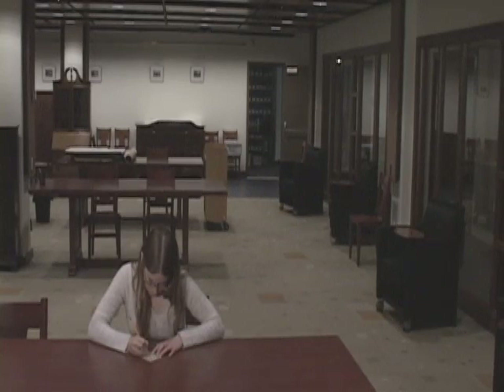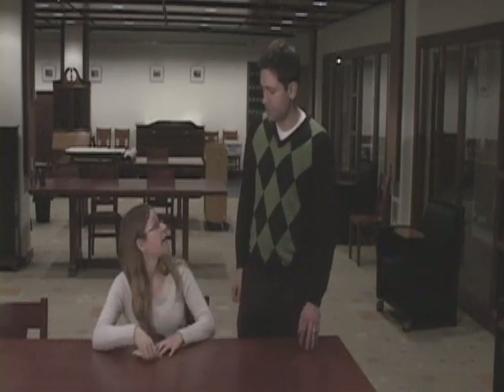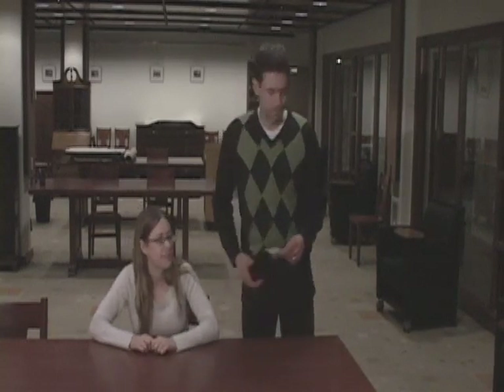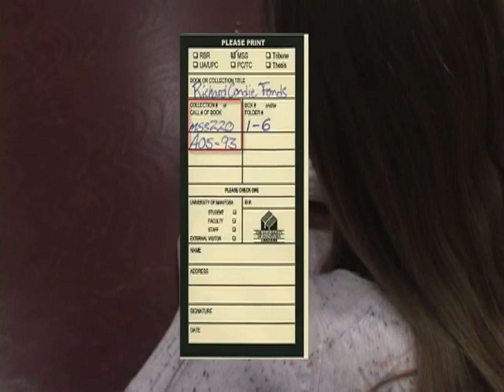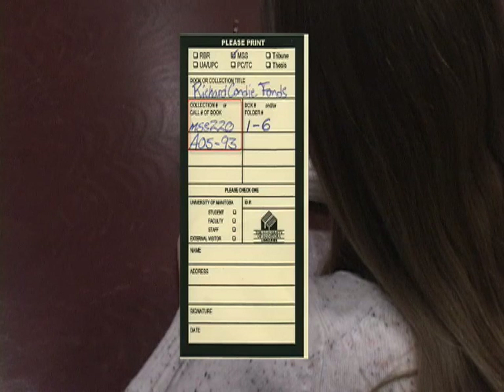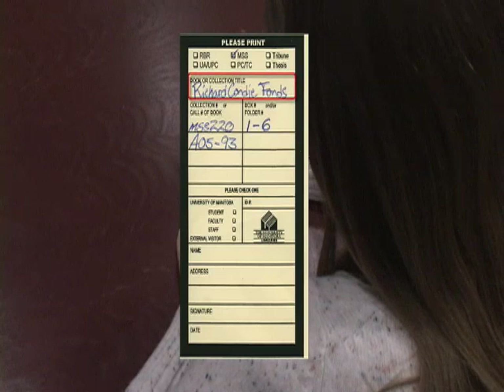Once you've located material useful for your research in the finding aids, fill out a request slip and give it to an archivist. The information you give on a request slip, such as the collection number, box number, and name of the collection, helps the archivist retrieve the collection you've requested.